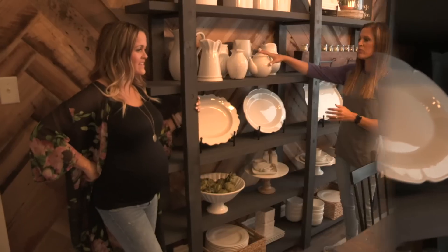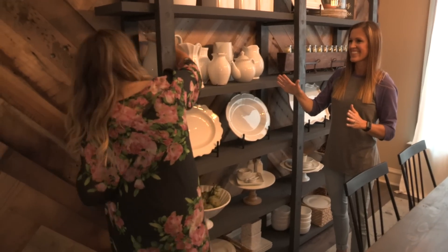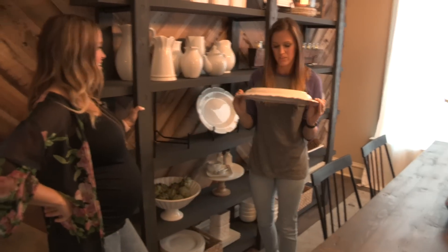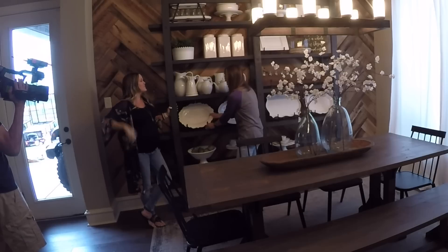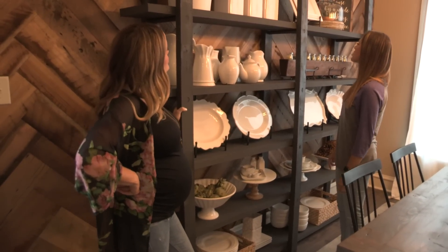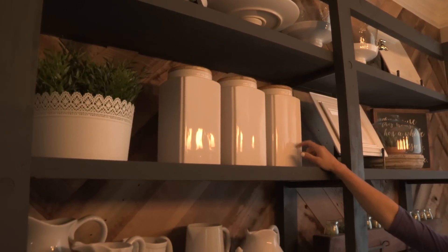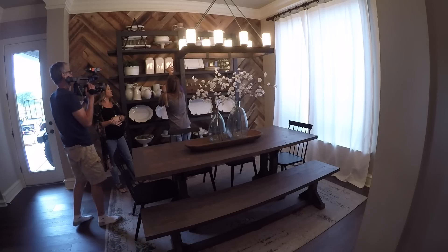Everybody always asks where we find our white dishes. HomeGoods is huge — there's probably HomeGoods stickers on the bottom of a lot of them. You can get one of these platters for about $10 to $15. They're always like $12.99 and they're just so pretty. World Market is another place we get a bunch of white stuff from. Your jars are Pottery Barn. These little bags are HomeGoods — and they're kind of ugly on the front, so I just turn them around backwards. There's your tip. A little more modern.